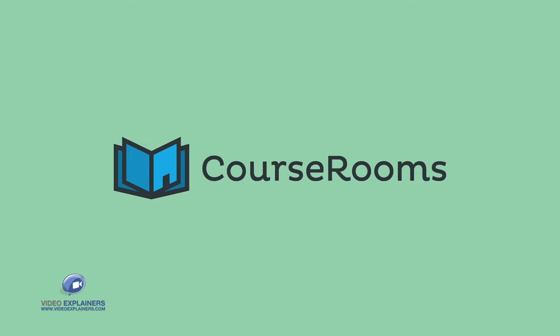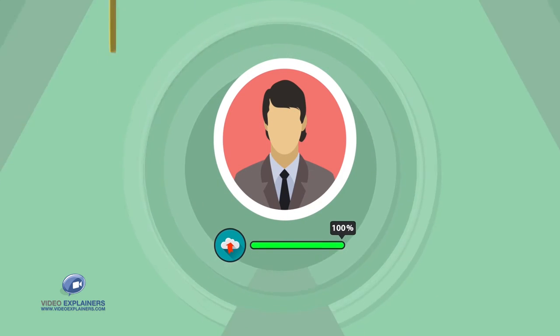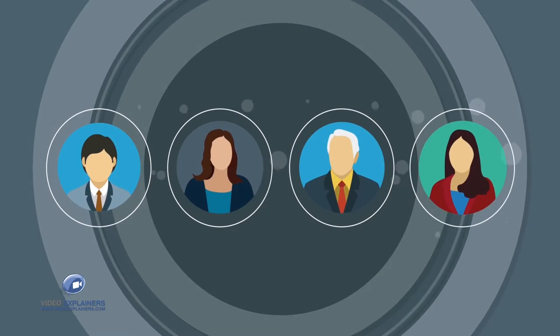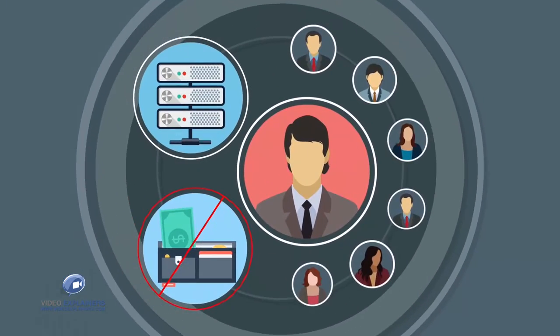check out Course Rooms. It's a revolutionary online course training platform where all you have to do as a course provider is upload content and just sit back to watch your business flourish. Our team and business relations at Course Rooms have access to thousands of students, ensuring that you get a wider reach without additional hosting costs.